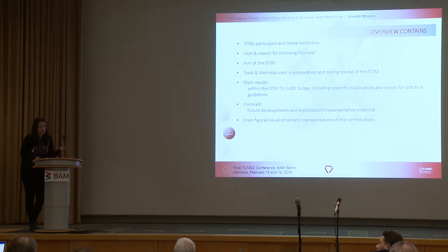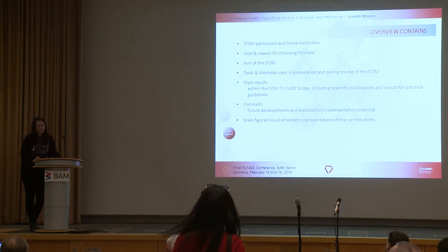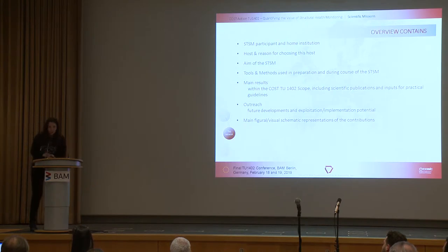Results contain also data on scientific publications, and what I believe is most important — the outreach — what we can expect as future developments and whether there is potential to exploit what was done through the missions. There are also figural and schematic representations to give a better perspective. Besides this presentation, we also asked all participants to make posters, which were presented in the morning.